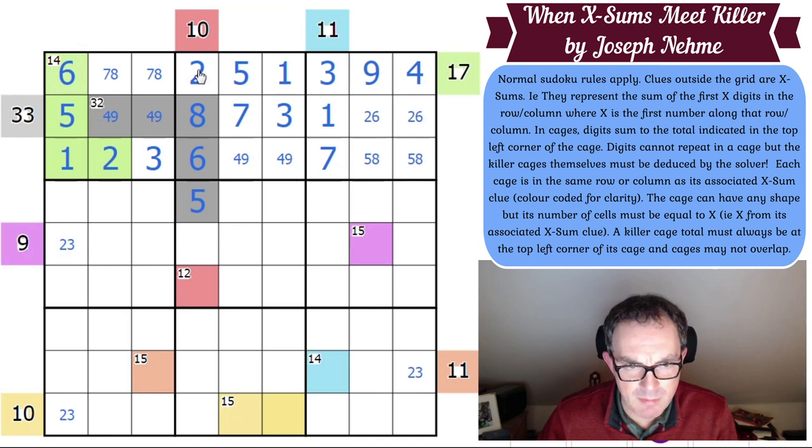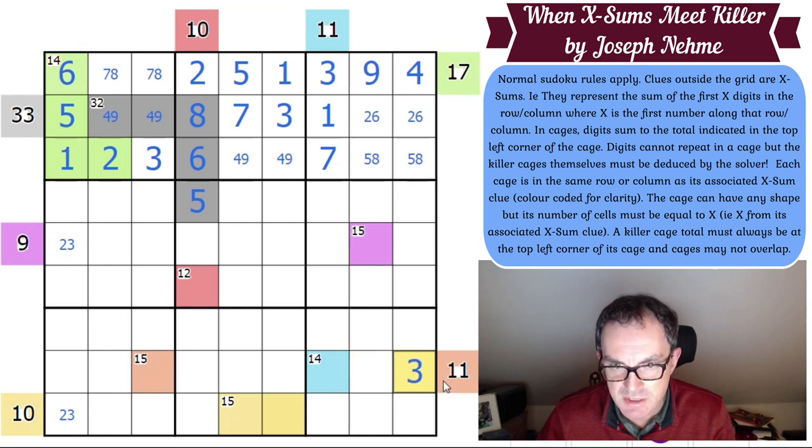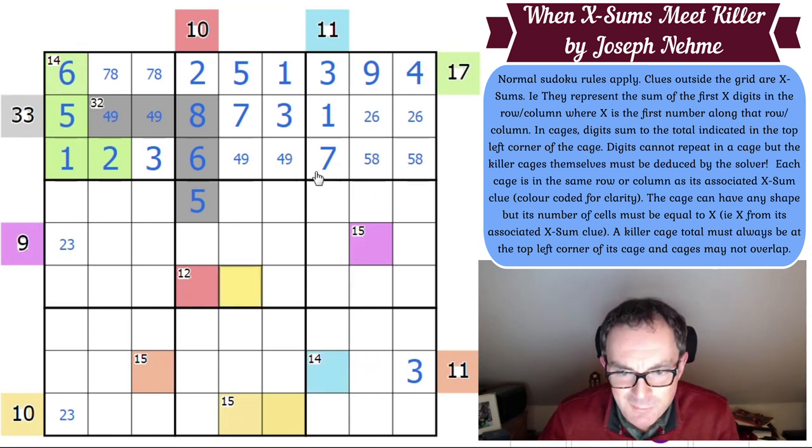If I put 2 there, it would put a 7 here — but 2 there is a problem because of that 9. If you put 2 here, I've got to put 9 here under the XSums, and I can't. So this is not 2 — this is 3. That means those 2 squares have to add up to 8. We can't use 3, 5 or 1, 7. So this is a 2, 6 pair. This is really clever.